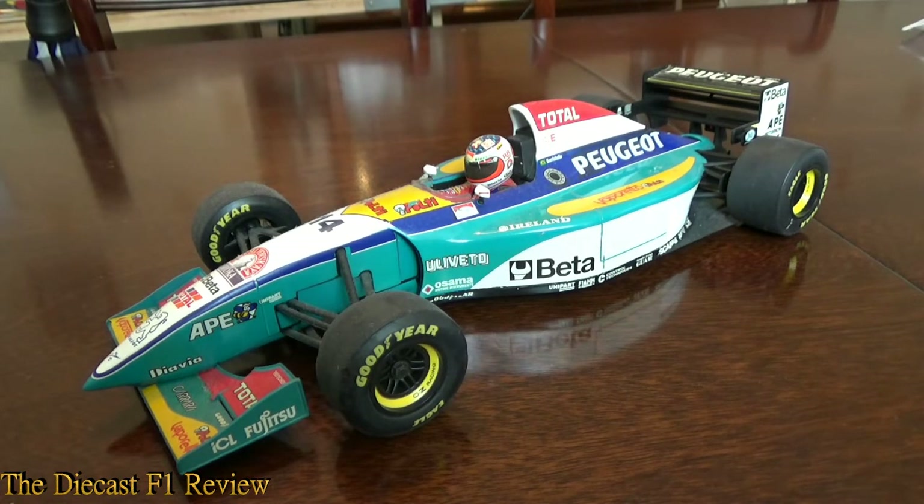But yeah, a topsy-turvy colour scheme as well. The car is of course pale green or blue, dark blue, white, red, yellow, pink — any colour you can imagine is on this car and it's not much to look at.